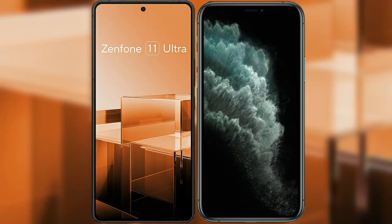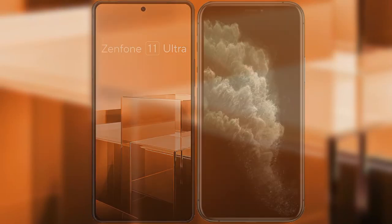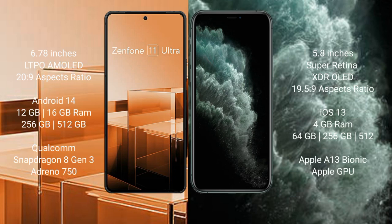I will compare the new Asus Zenfone 11 Ultra with iPhone 11 Pro. Asus Zenfone 11 Ultra comes with a 6.78-inch LTPO AMOLED display with an aspect ratio of 20:9. iPhone 11 Pro comes with a 5.8-inch Super Retina XDR OLED display with an aspect ratio of 19.5:9.